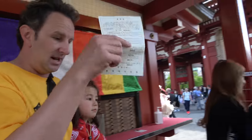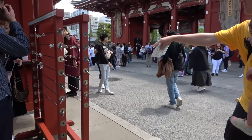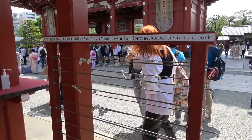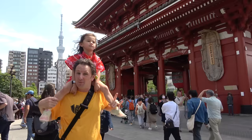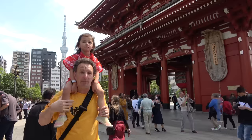We take this home with us. If you get a bad fortune — which we didn't — there's a place where you can tie your bad fortunes right onto the wall here, so it stays at the temple. Good fortunes you take home with you. So if you see people tying their fortunes at the temple, that was a bad fortune — they don't want it anymore.